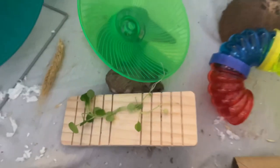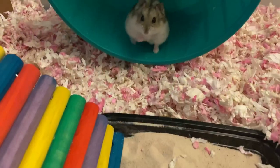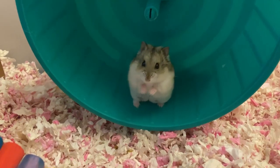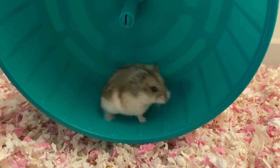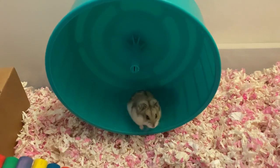I hope this video has been helpful to those of you out there with aggressive hamsters. If you have an aggressive hamster and want to share tips that have worked for you, please leave me a comment below — I would love to hear from you. Thank you again for watching.